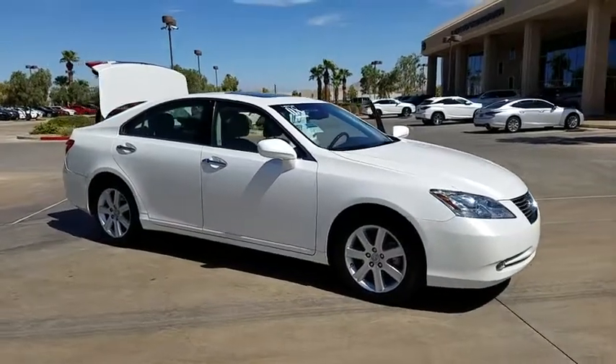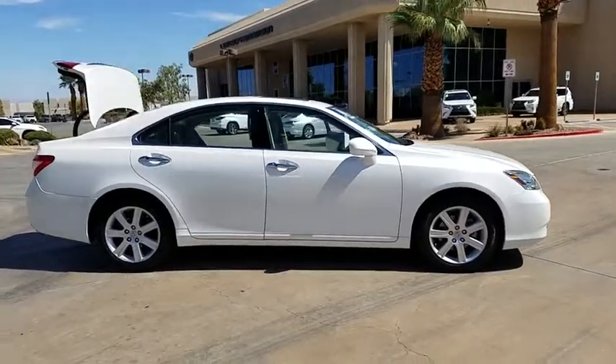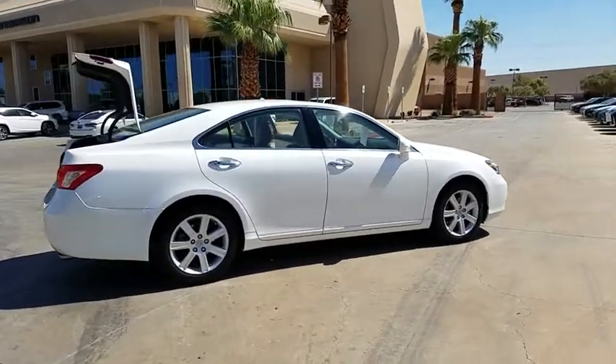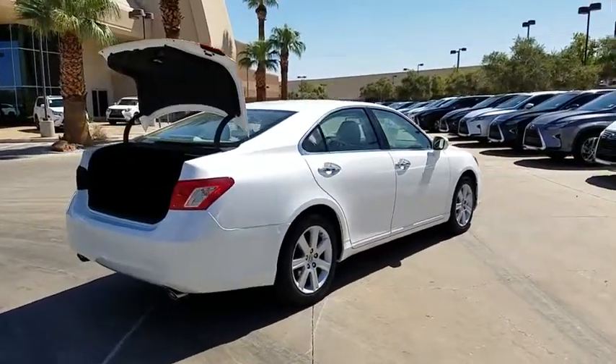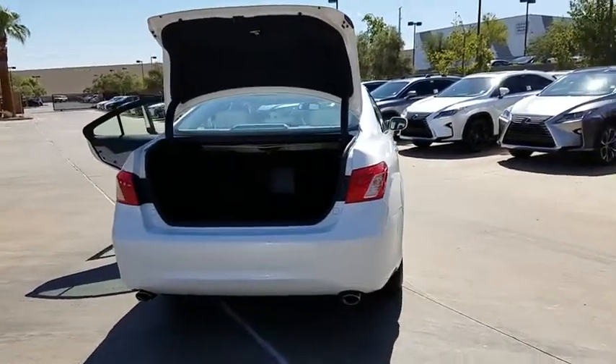A 2008 Lexus ES350. The Lexus ES350 is a sophisticated combination of distinctive styling, luxury, and smooth performance. A 3.5 liter V6 engine propels the ES from 0 to 60 miles per hour in 6.8 seconds.